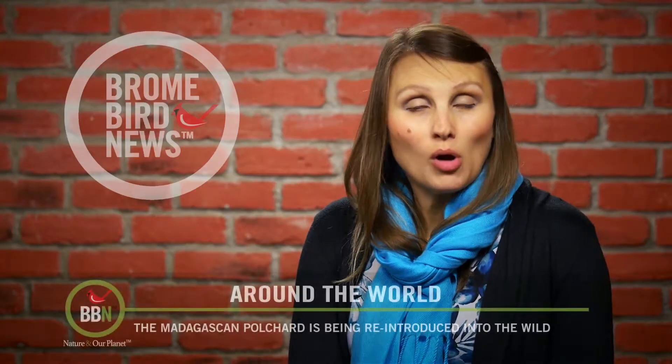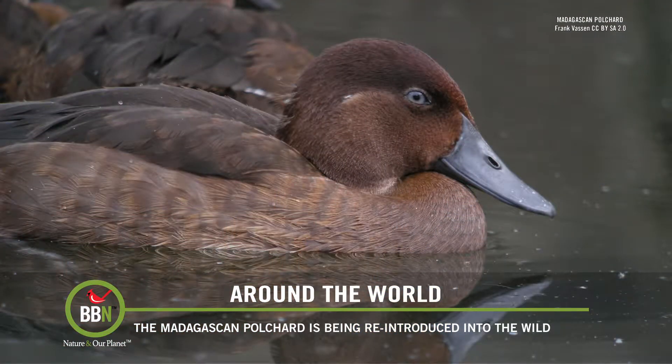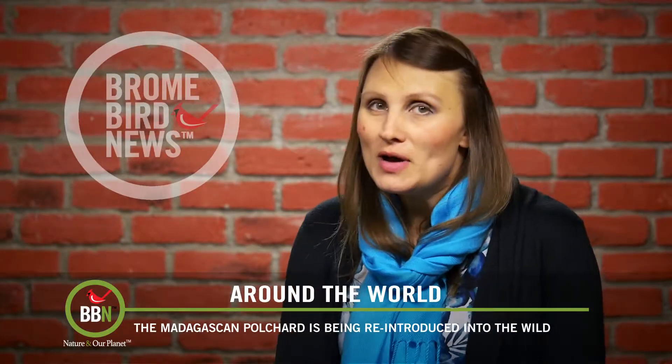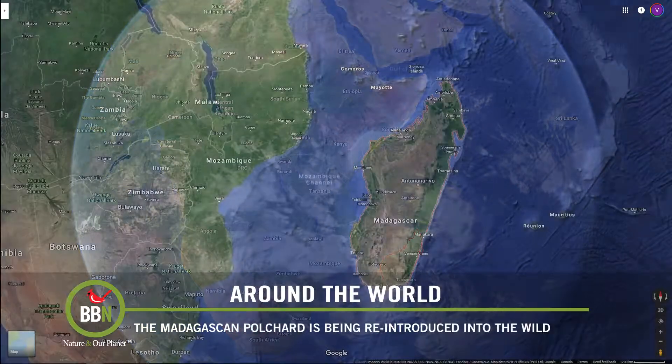The Madagascar pochard was thought to be completely extinct, but in 2006 a small group of them was discovered and quickly moved into captivity. Since then, their number has increased to 21. But researchers have been wondering how to reintroduce them back into the wild.